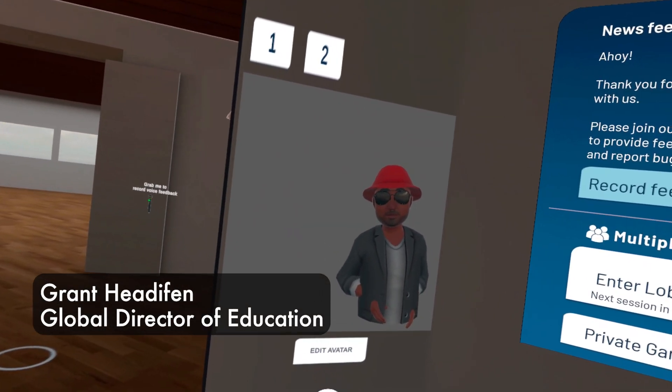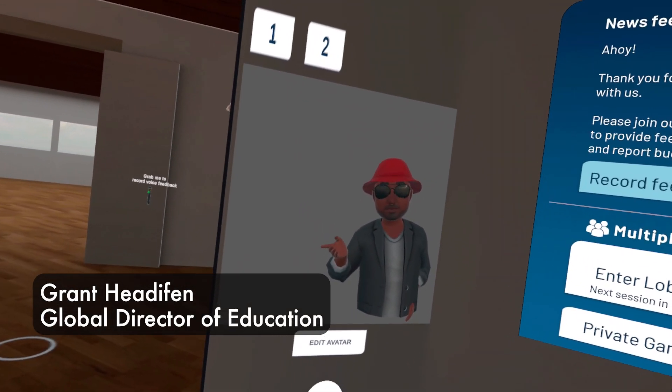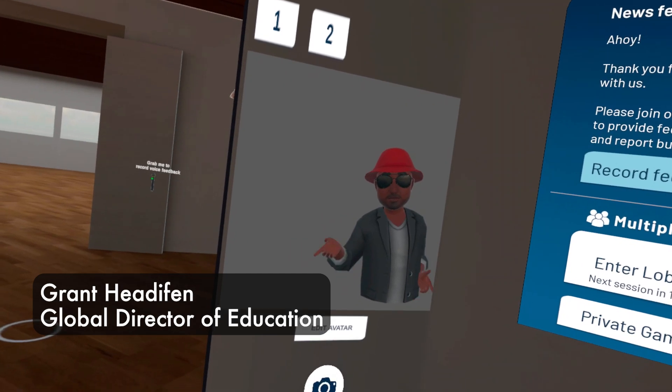Hi, it's Grant Hedefin, Global Director of Education for Nautic Ed, and we're in virtual reality.